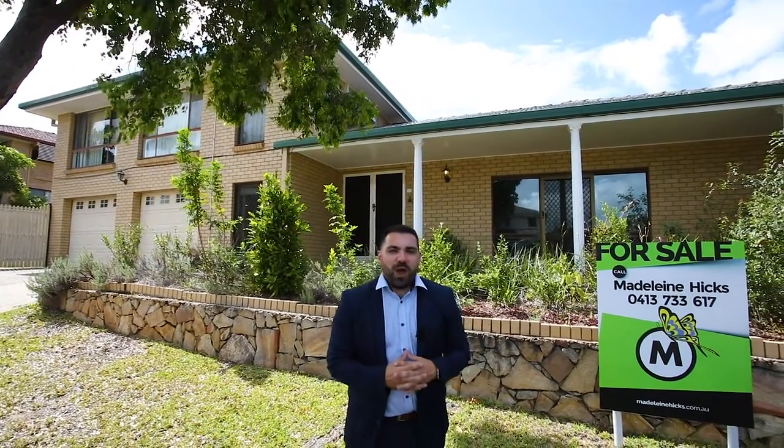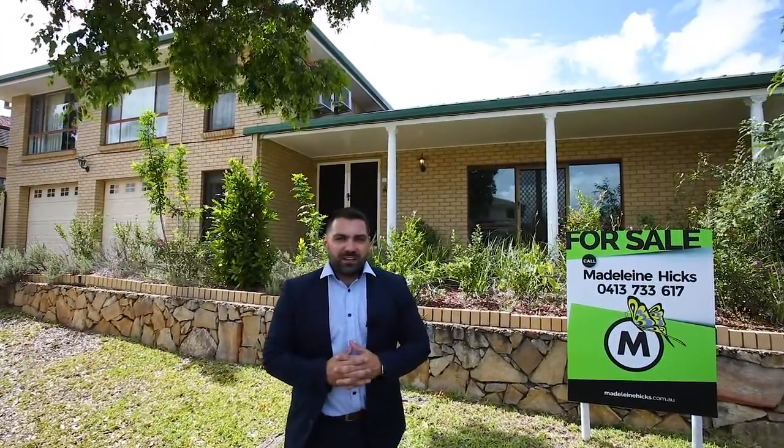Welcome to the winery estate in Carlsaldine. This family home behind me has room for everyone. Welcome home to 9 Satern Street.